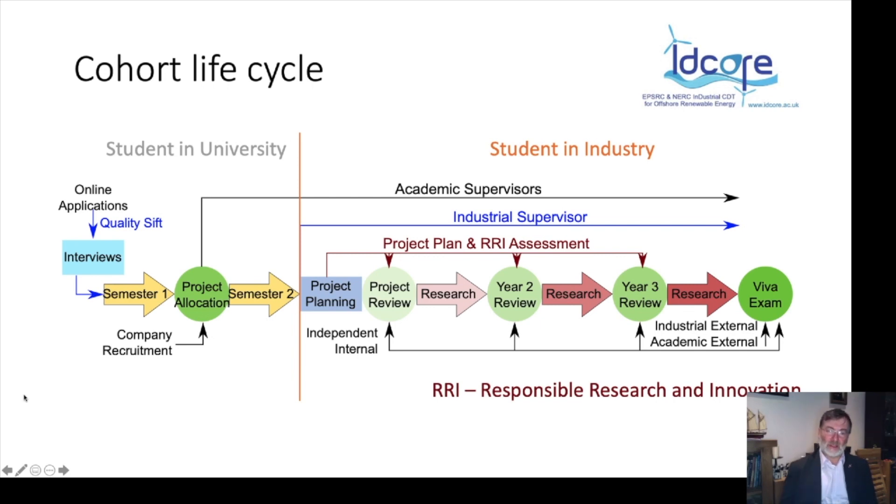Throughout the programme, students undertake Responsible Research and Innovation assessments. RRI is something the research councils have required in all CDTs, but we have taken it very much to heart in IDCORE. Students are trained in it right at the very beginning of the programme, and we expect them throughout to look at the consequences and impact of their work and to understand how the work direction may need to be adjusted to give a more ethical or responsible outcome.